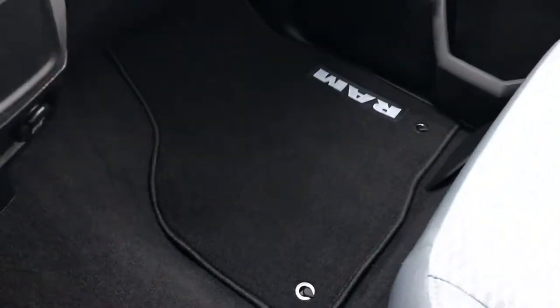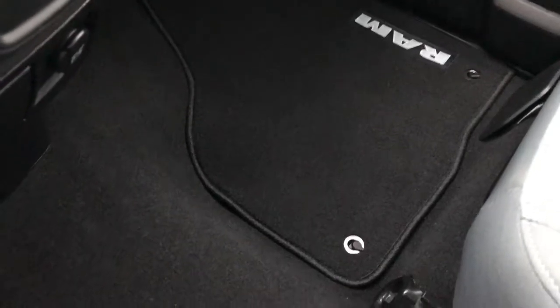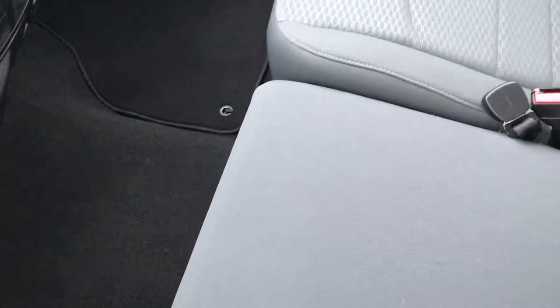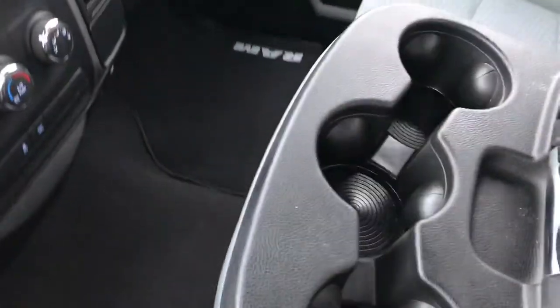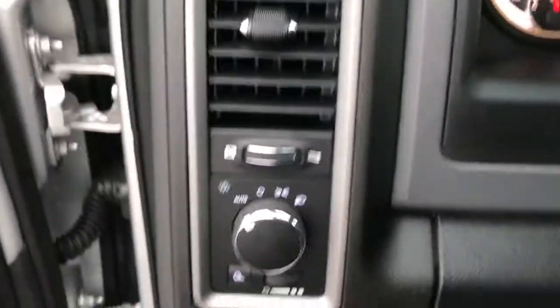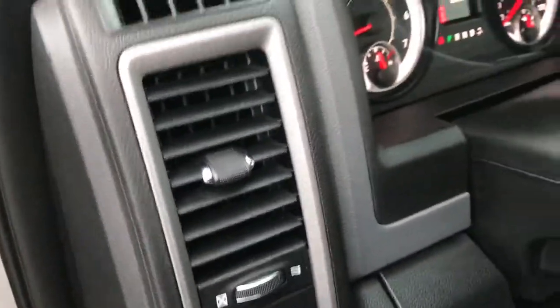This one was purchased locally, brand new right here, and traded in on a brand new one. The carpeting is absolutely perfect — like new. You get the three cup holders and the center console that folds up, giving you the 40-20-40 split bench seating to sit up to three people. Behind the seat there's a lot of nice storage area, as well as the latch tether anchors.